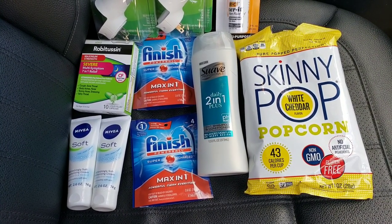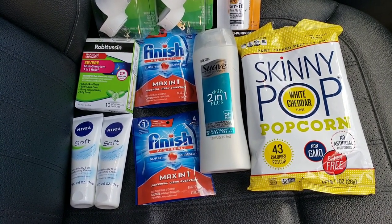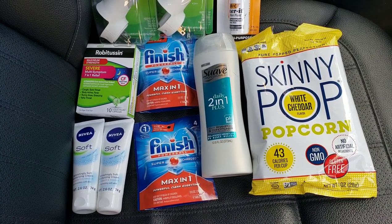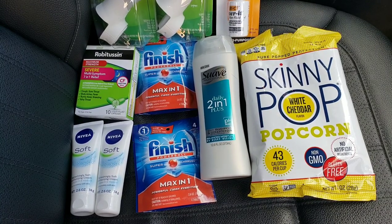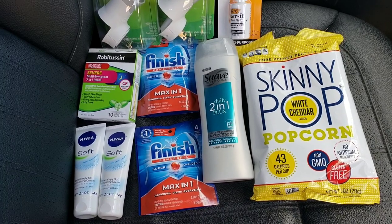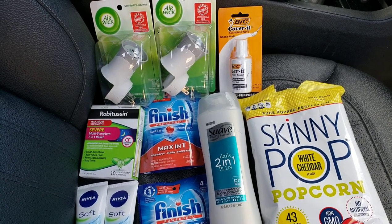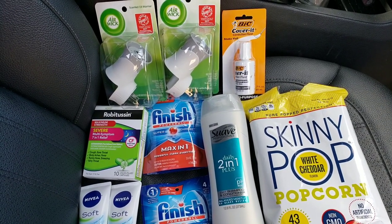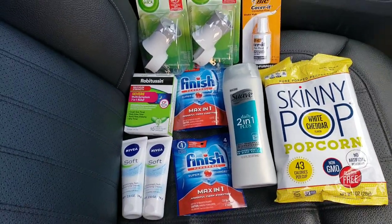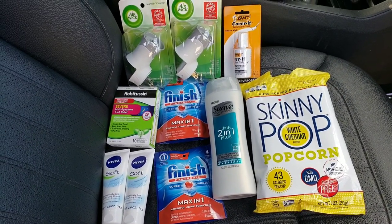The Nivea was $2.75 each and we used the $4 off when you buy two coupon - great deal. The Robitussin was $3.50 and we used a $3 off coupon, making it 50 cents. The Air Wick warmers were $1.50 with a coupon to make them completely free. The BIC Cover-It correction fluid was $1 with a $1 off coupon, making it free. Grand total: one dollar.